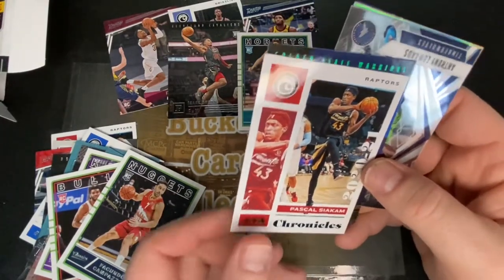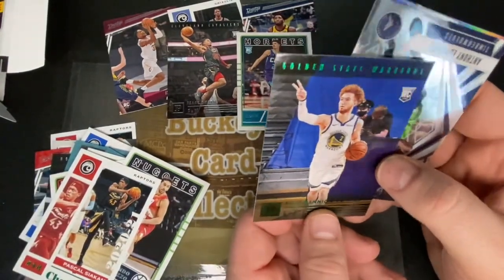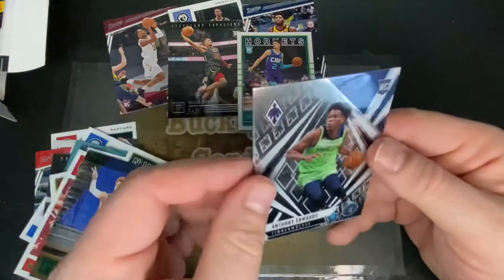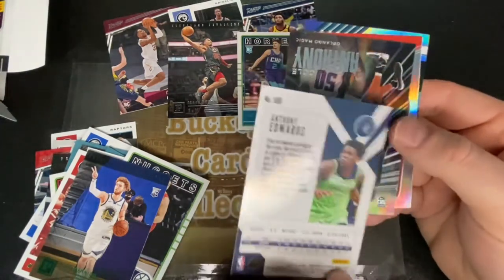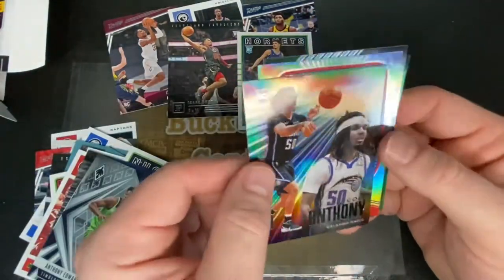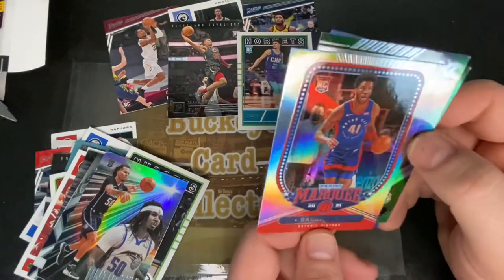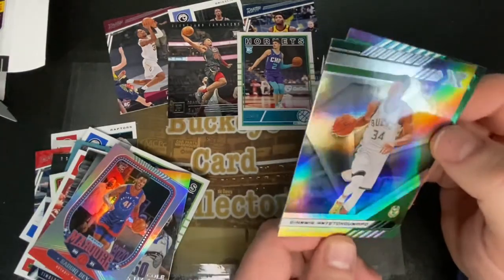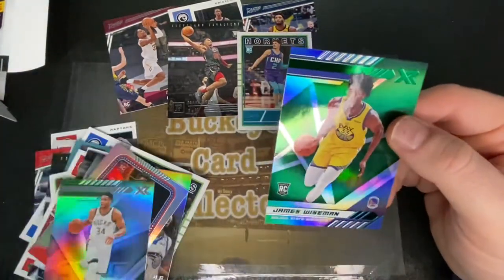Here's another Pascal green. Nick Manion — that's a green. Anthony Edwards — that is a sweet one. Colt Anthony. Another Bam card — seems like we pulled a lot of Bam. There's a Giannis — pretty cool one. And James Wiseman.